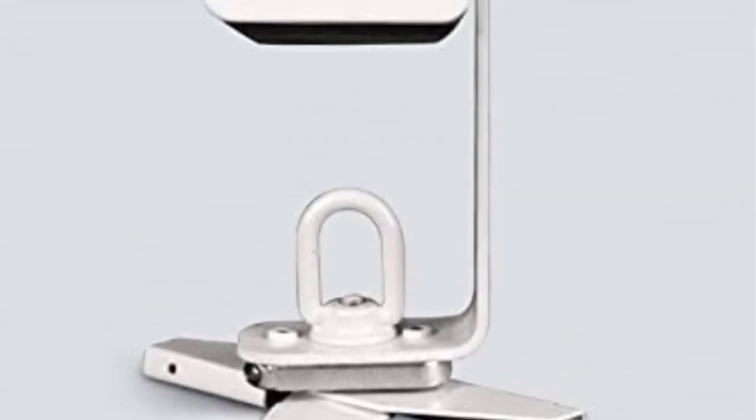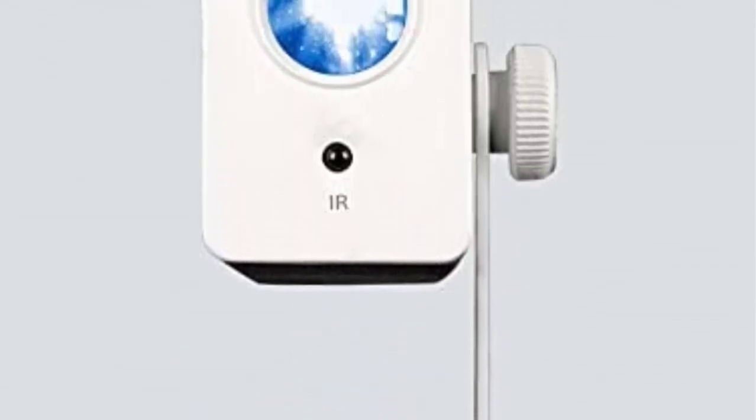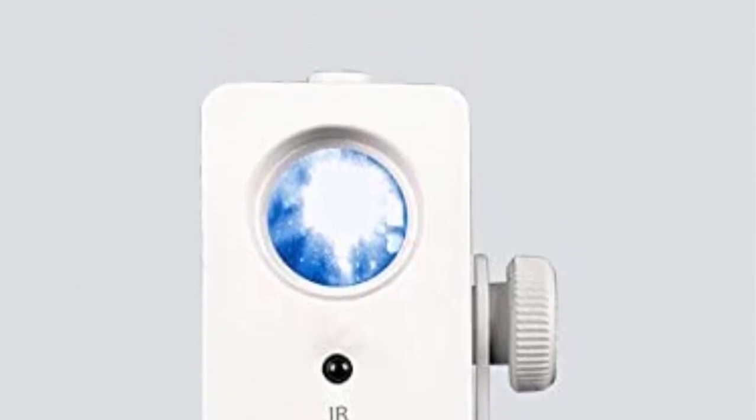The projector allows one to print custom gobos on the transparency films. Remarkably, its battery is rechargeable for convenience. Finally, it weighs 2.2 pounds.